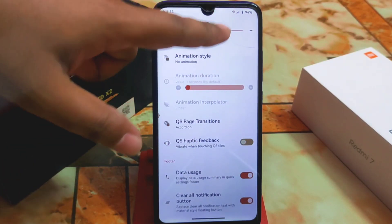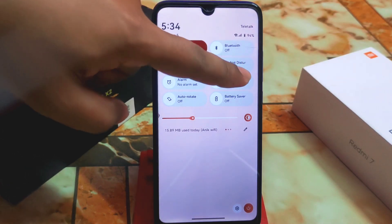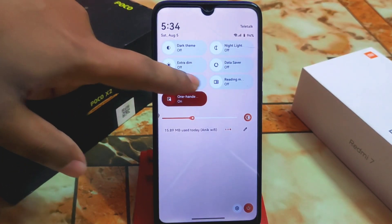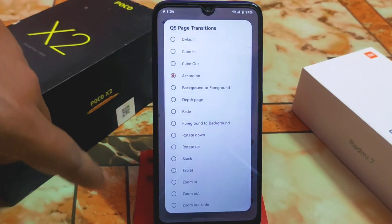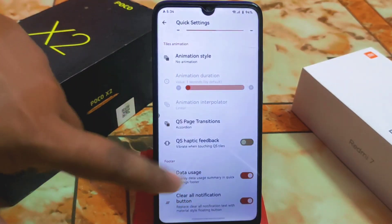One important new customization here is the QS page transition animations — we don't get these in many ROMs, only a few. You can see the page transition animations here — they look really cool. There's a huge collection to choose from, so you can select whichever you prefer.